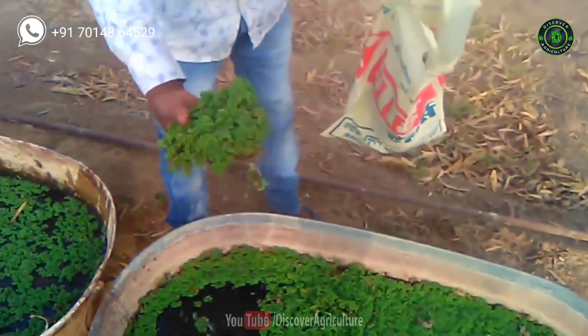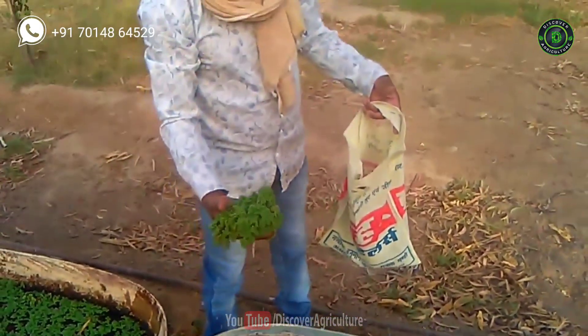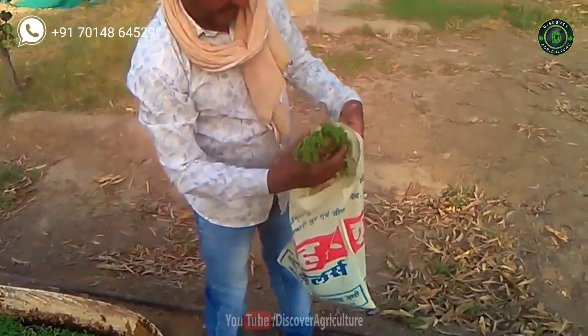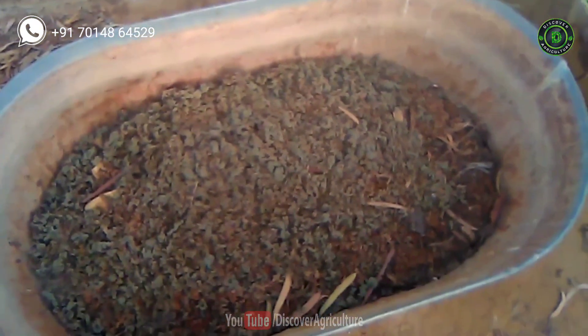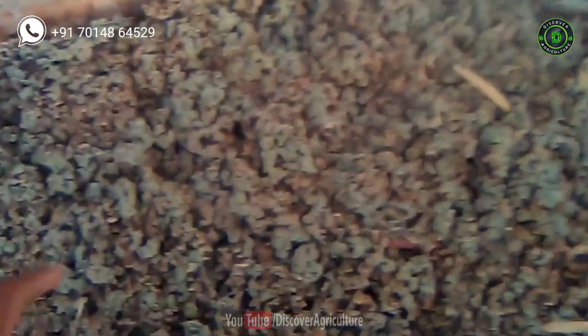When it comes to nutrient value, Azolla possesses high protein content, amino acids, vitamins, and minerals like magnesium, calcium, phosphorus, and potassium. Azolla is a highly productive plant and it doubles its biomass in 4 to 10 days, depending on conditions.